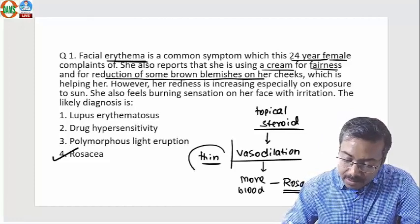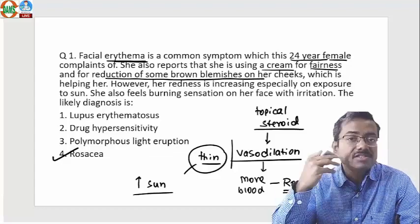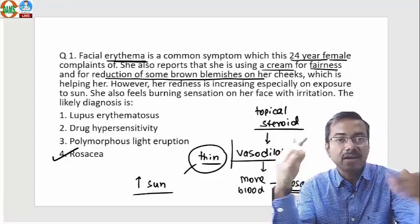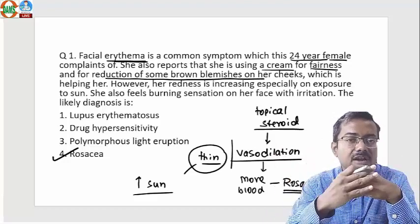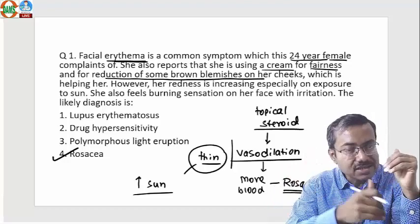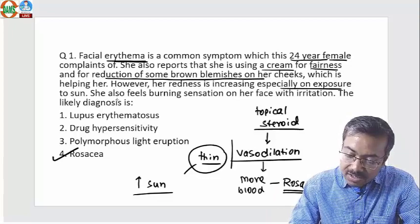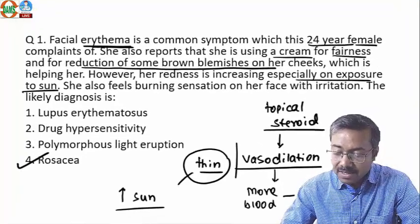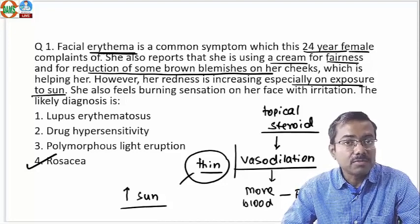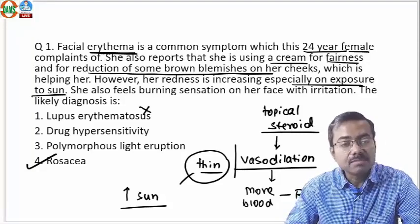This thinning also makes the skin more sensitive to sun, because for sun protection you need thick skin to stop ultraviolet light from penetrating into the deep dermis. If your skin becomes thin, more UV rays enter the dermis and you get more sensitivity — which is noted as worsening on sun exposure. So what's happening here is a sun exposure issue, and this is rosacea triggered by topical steroids.